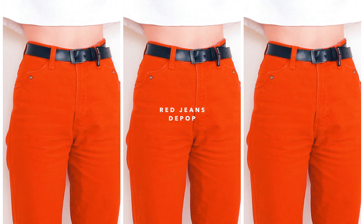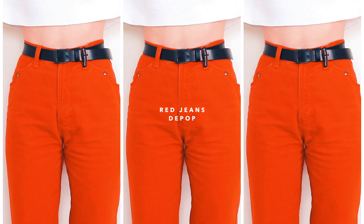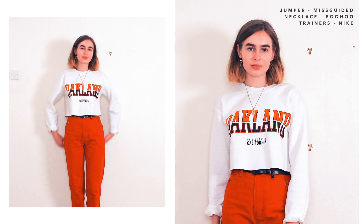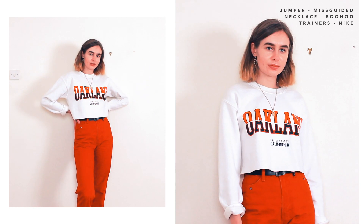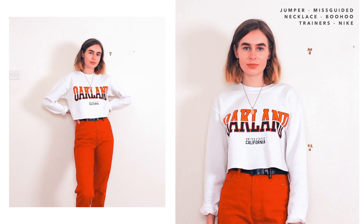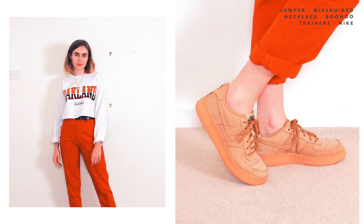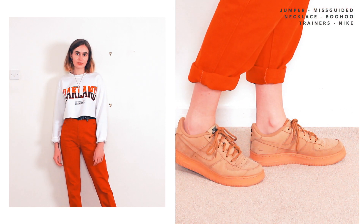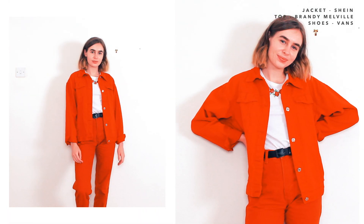I got these red mom jeans from Depop so they're not widely available, but I'm sure you can pick up some red mom jeans somewhere because I think they're quite popular right now. The first way that I like to style these jeans is just with a little cropped jumper. With mom jeans I do generally prefer to wear cropped jumpers because they're quite baggy jeans, so I feel like you need something that shows either a little bit of belly or is a little bit tighter fitting on top. I've also got this Brandy Melville top which has roses embroidered on it.